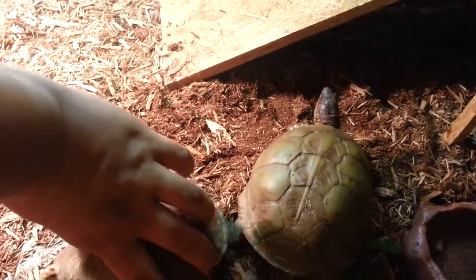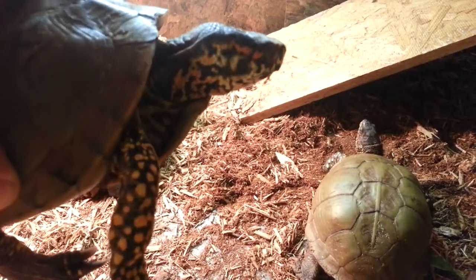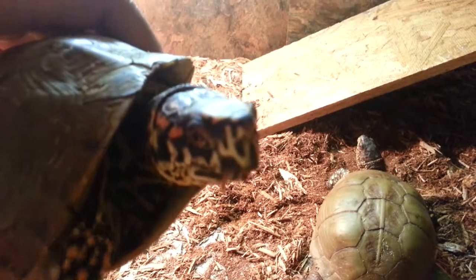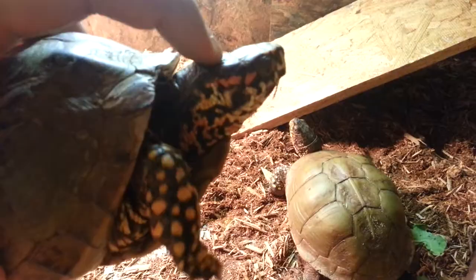And this one — he's a piggy eater. He's very beautiful. Look at him. Very beautiful turtle. They're pretty nice looking. Just pet him — very tame.